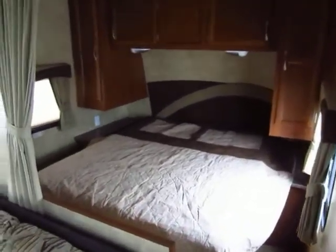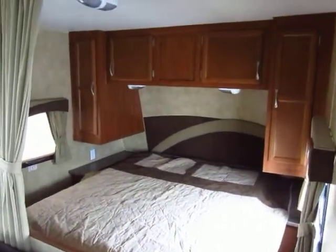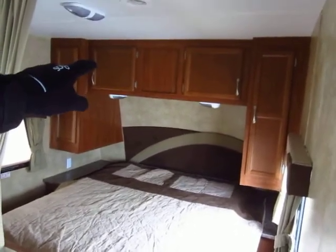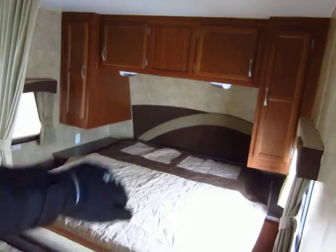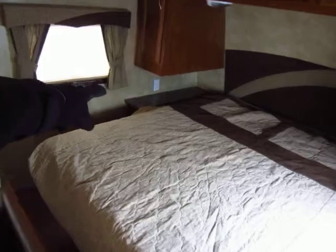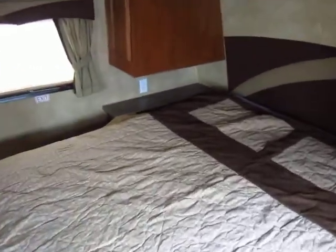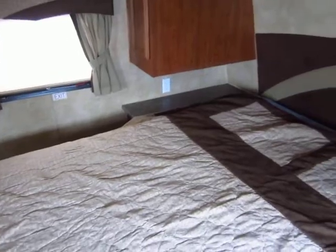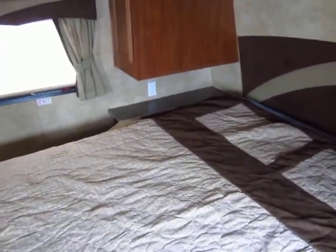Up front there's a queen walk-around bed with full storage underneath, as we saw. You have his-and-hers wardrobes with some extra-deep cabinets above, which is nice. You also get twin reading lights up here. The bed is on struts and lifts easily. There are power outlets and extra-large bed stands on both sides of the bed — really good for keeping your phones charged at night and using them as an alarm clock.